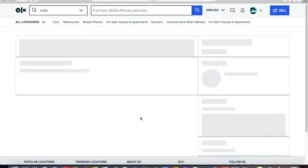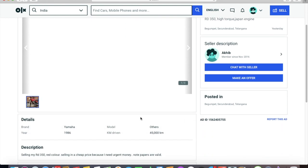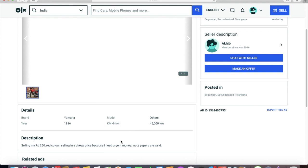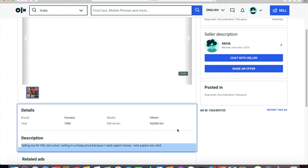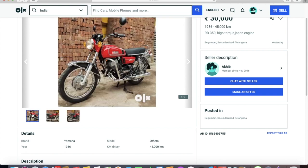Just to give you an example: if I take an RX 100, put a board on it saying it's for sale, and park it at a junction, I'll get more money than what is asked here. Just to get this bike into the condition it appears to be in would cost more than a lakh rupees — so 30,000 is definitely a red flag. Also, the papers are described as 'clear.'